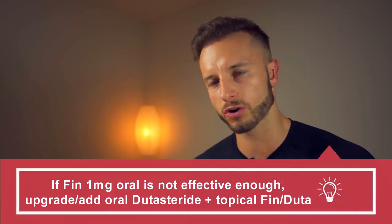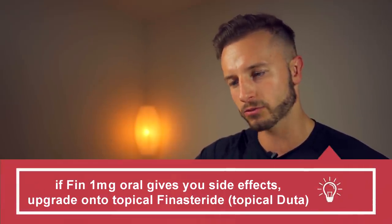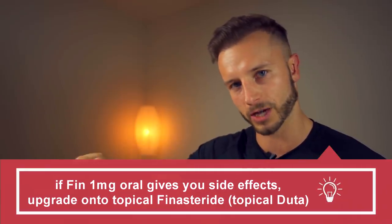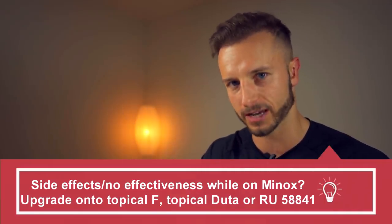If they're working for you, great. If not, you need something stronger. Either you upgrade from finasteride to dutasteride, or if you're having side effects on finasteride, you upgrade to topical finasteride or topical dutasteride. If you're having side effects from minoxidil, you upgrade to RU58841 or — an ideally much better option — topical finasteride, which will block your DHT topically like minoxidil, but you only have to apply it once a day, not twice like minoxidil.